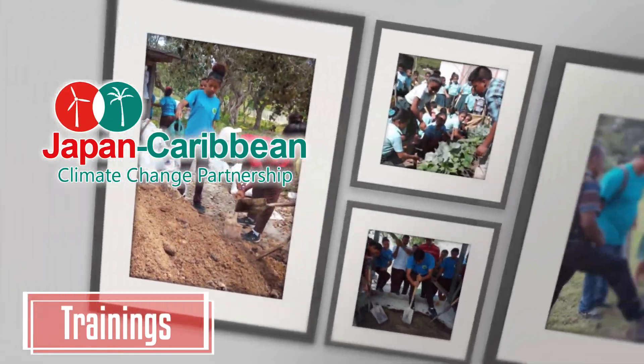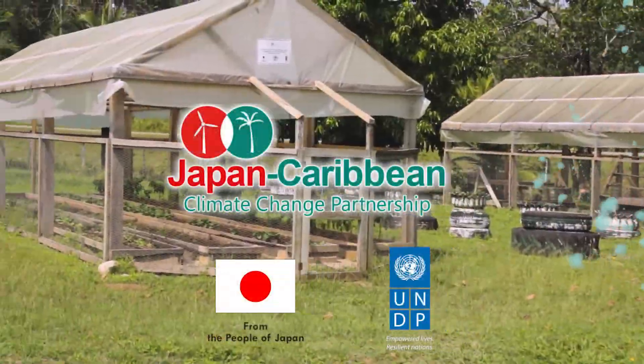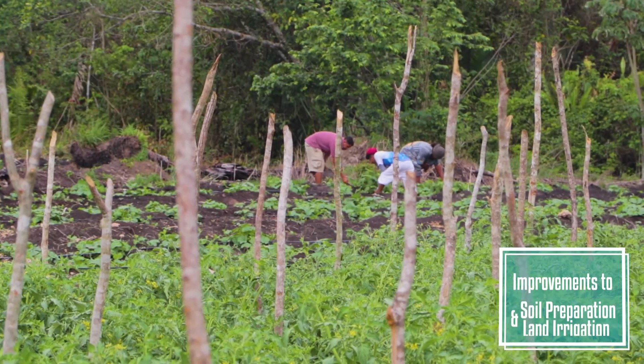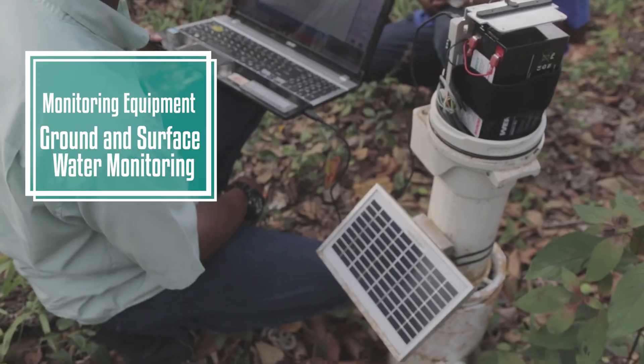From crop resilience to drought mitigation, the Japan-Caribbean Climate Change Partnership project has already begun to yield dividends for Belize's leading income earner. This project has been providing innovative technology and applied training since 2015.